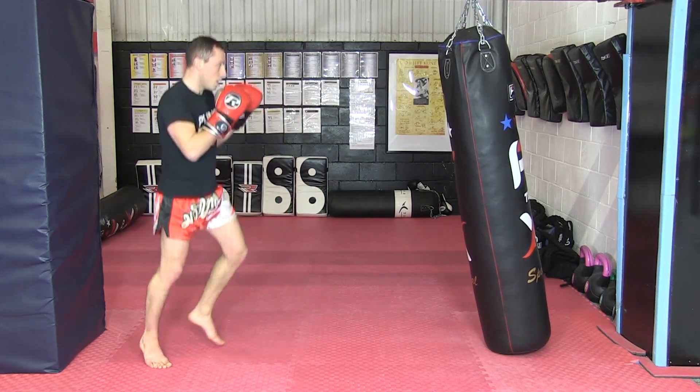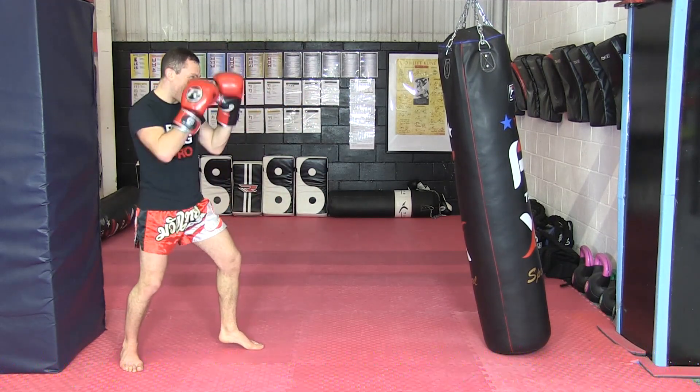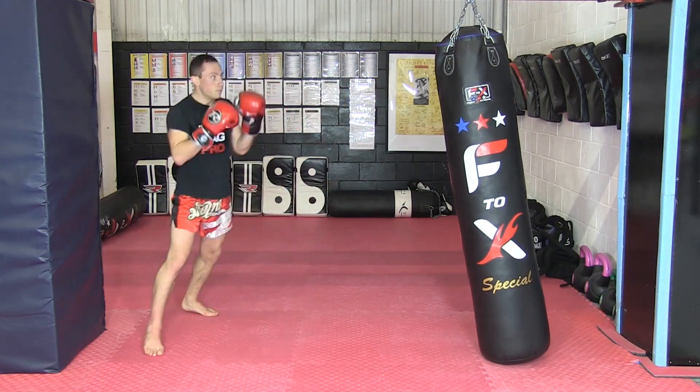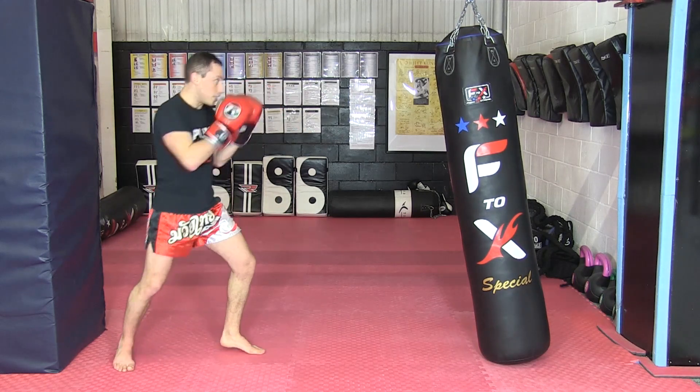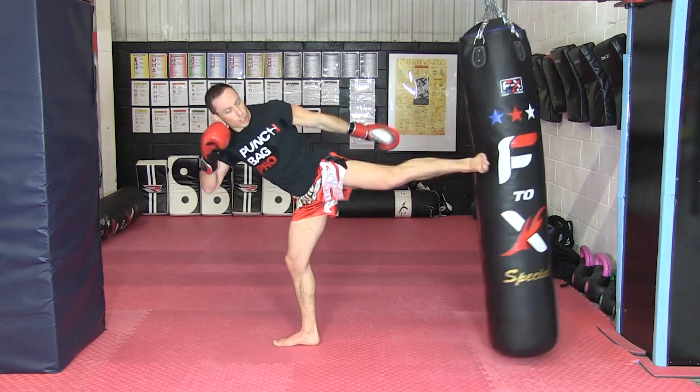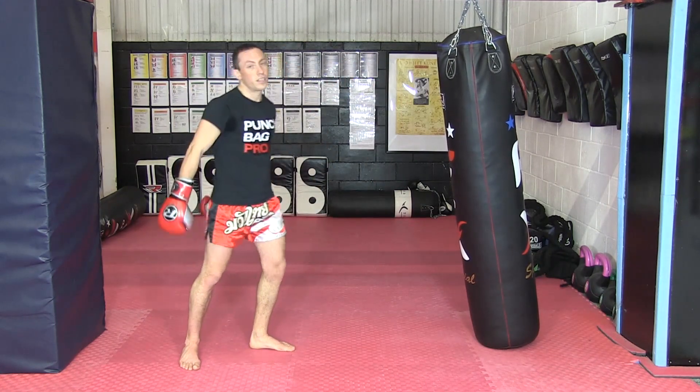Move your head and angle as well a little bit — come off line. One more time: straight down the centre, miss the right kick, follow up with a spin side kick afterwards. Use the miss to your advantage.